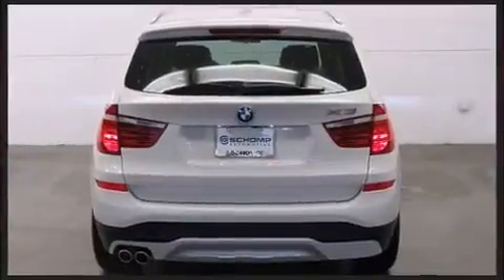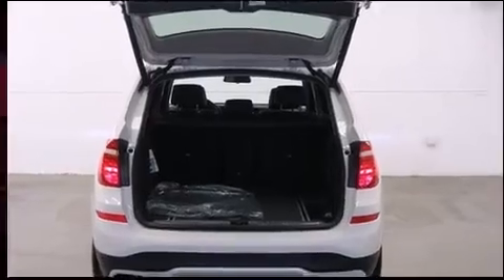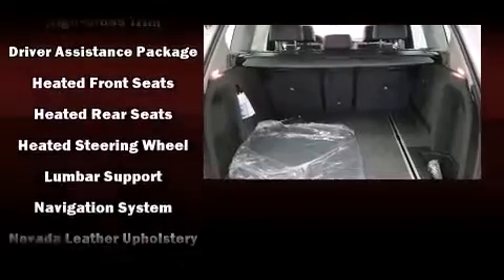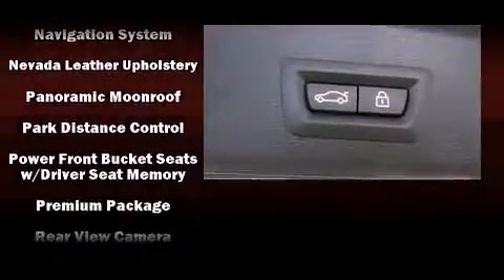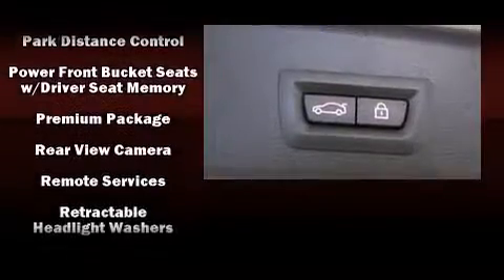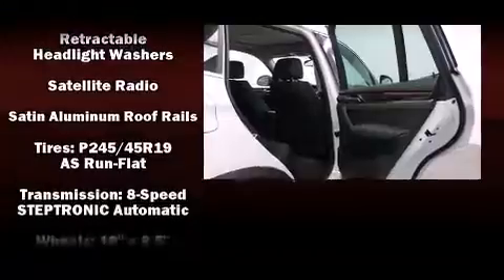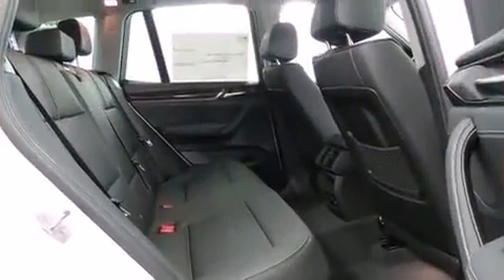BMW also prioritized safety and security with features such as front and side impact airbags, traction control, brake assist, anti-whiplash front head restraints, a security system, an emergency communication system, and four-wheel disc brakes with ABS. You'll never lose visibility with rain-sensing wipers, which activate automatically when the drops start to fall.